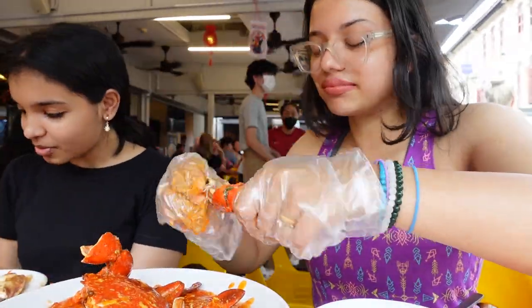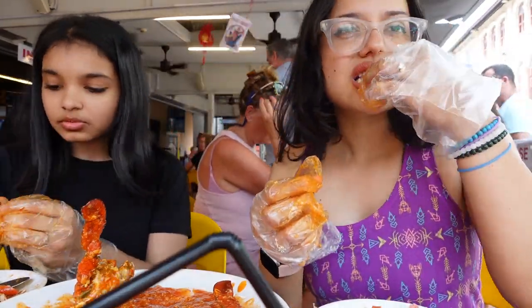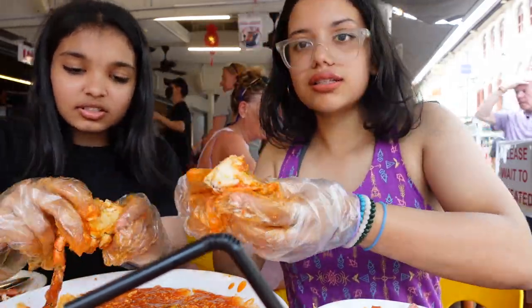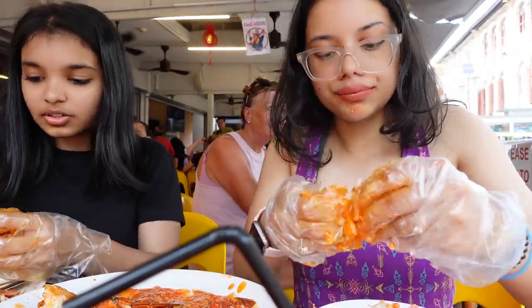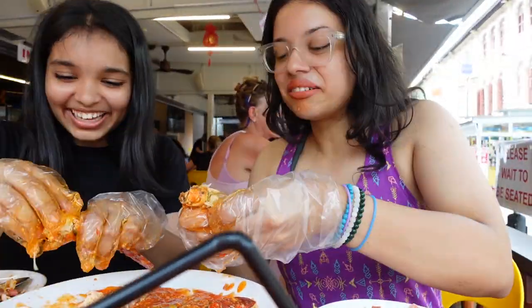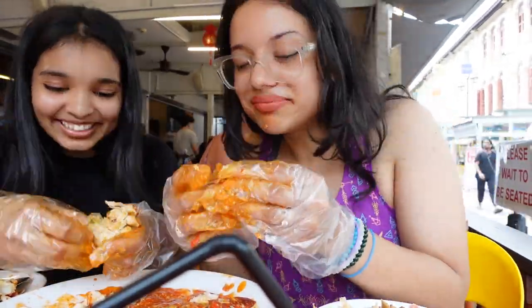Chili crabs are accompanied with mantou buns — you break them open and dip them into the flavorful gravy. Chinatown is the best place to experience Singapore's food culture. If you're not a fan of de-shelling crab, some exclusive places will do it for you — but there's really no fun in chili crab if you aren't part of the whole process.